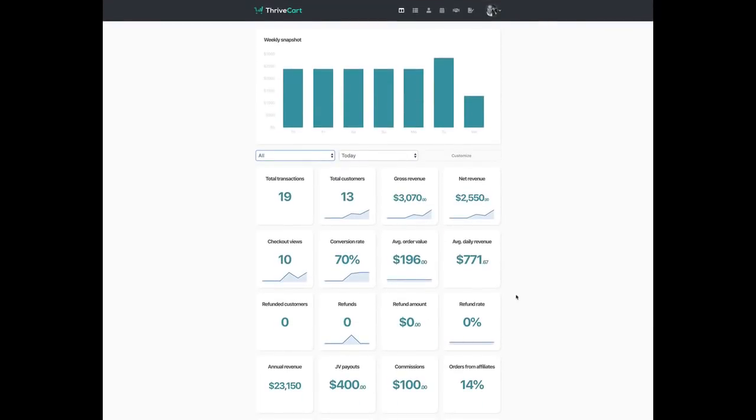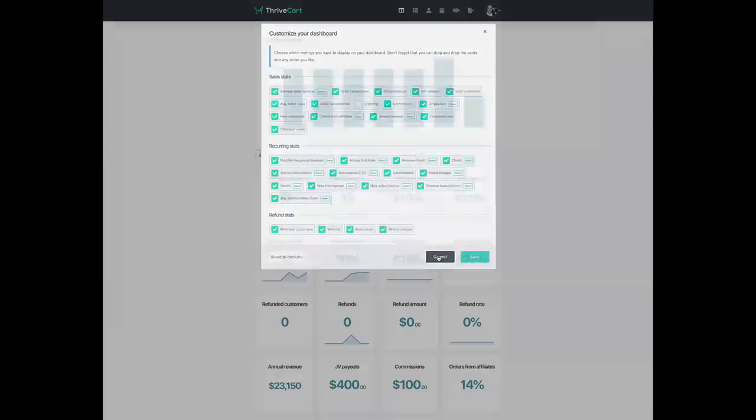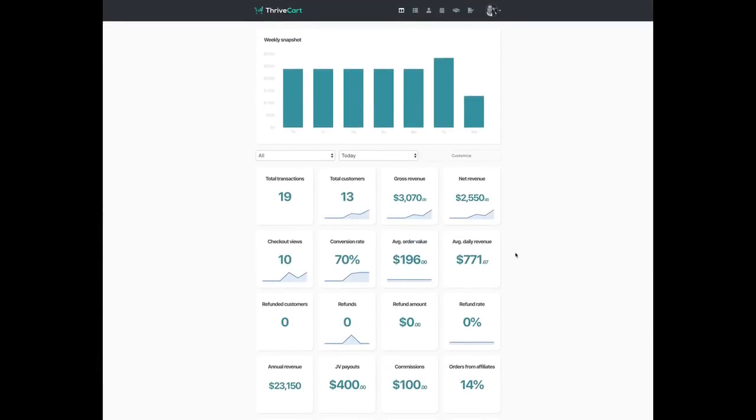We hope you can see how powerful this is and how much flexibility and insight it gives you into your business. If you're running a business with recurring revenue, you're going to get very deep insights into your churn, your average retention, and all the important information that will help you make better decisions. And even if you're not doing recurring revenue, you've got more powerful info than ever before. We've removed the need for other dashboard-related products and given it to you right inside ThriveCart at no extra cost.